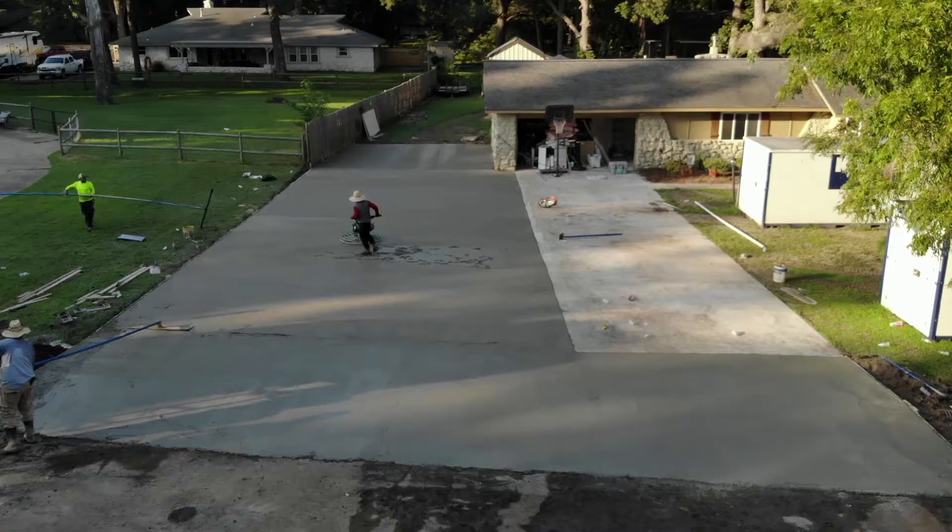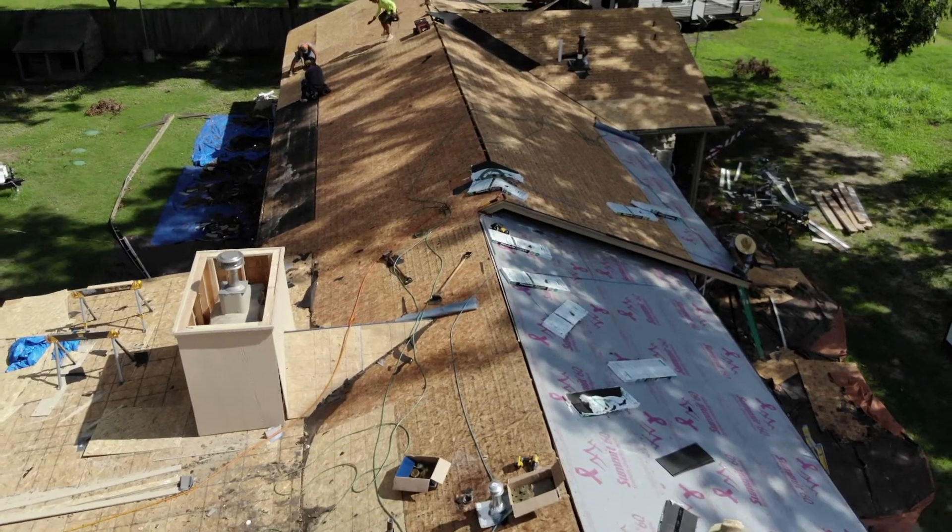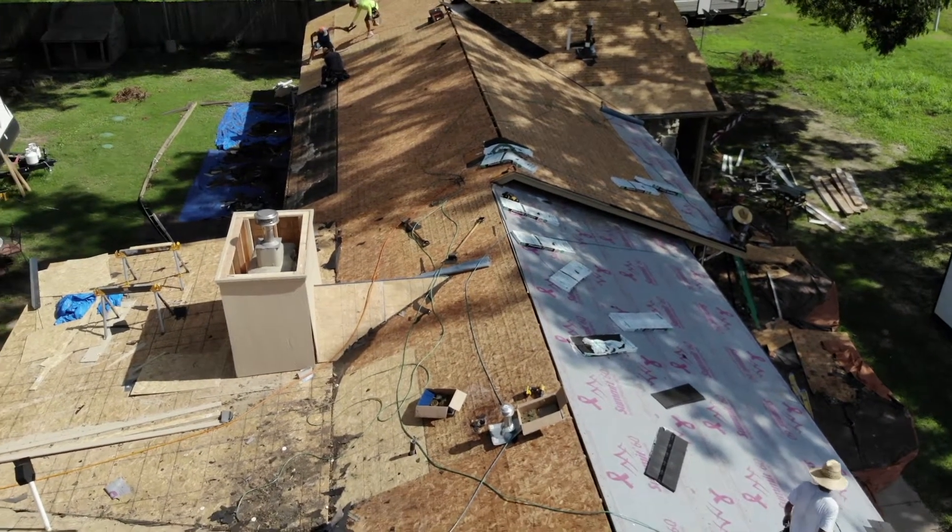We did a 5,000 square foot driveway out here, a brand new roof, and brand new guttering, so everything now drains correctly. As far as drainage and water, everything's good.